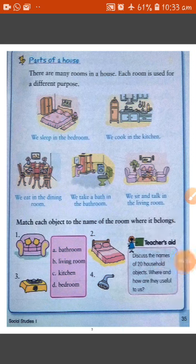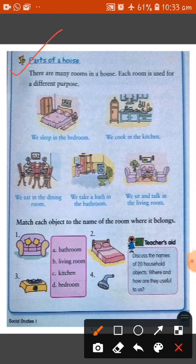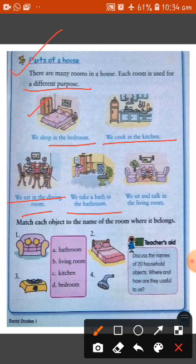Now, parts of a house. In our house there are many parts or many rooms, and each room is used for a different purpose. We sleep in the bedroom. We cook in the kitchen. We eat in the dining room with our parents. We take a bath in the bathroom. And we sit and talk in the living room.